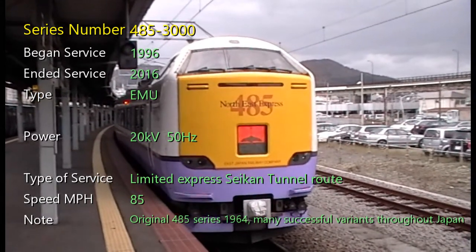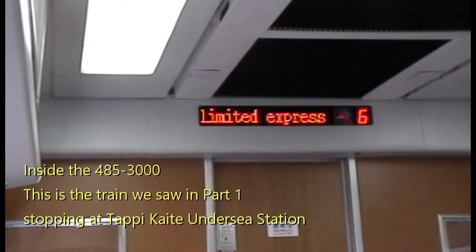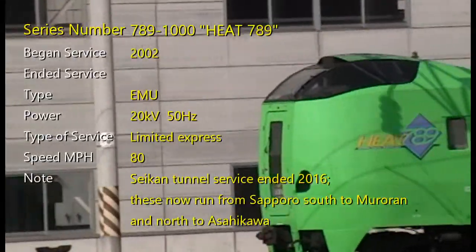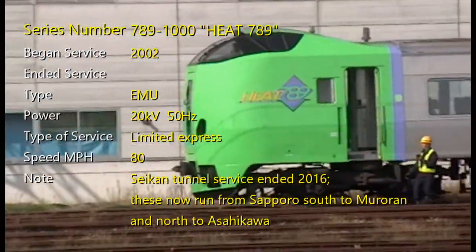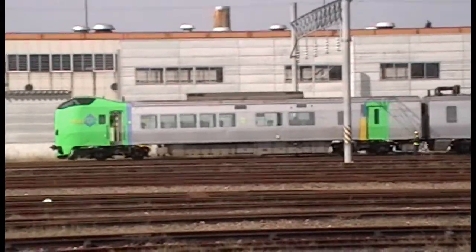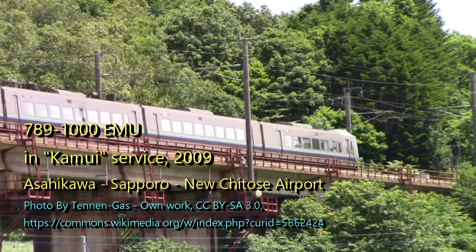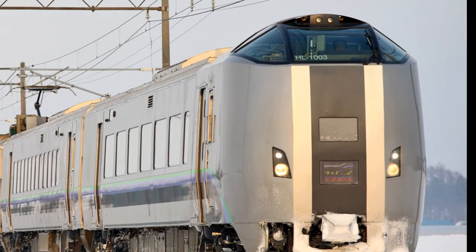This is a series 485-3000, which began service in 1996 and served until 2016. It's an EMU using 20 kilovolt 50 hertz overhead power, used in limited express service through the Seikan Tunnel. This train set being marshaled in Hakodate yards is a series 789-1000, which began service in 2002 and is still going strong, although in a different part of the island. It's an EMU operating under 20 kilovolt 50 hertz wires in limited express service. Top speed is 80 miles per hour, and it served until 2016 in the Seikan Tunnel service down to Honshu. They now run from Sapporo south to Muroran and north to Asahikawa in a very conservative, elegant gray paint scheme.